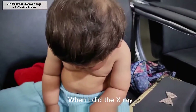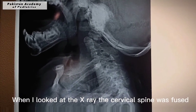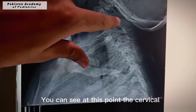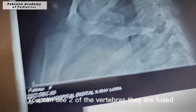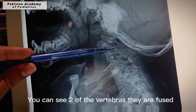When I did the x-ray and looked at it, the cervical spine was fused. You can see at this point two of the vertebrae are fused together — they are fused.